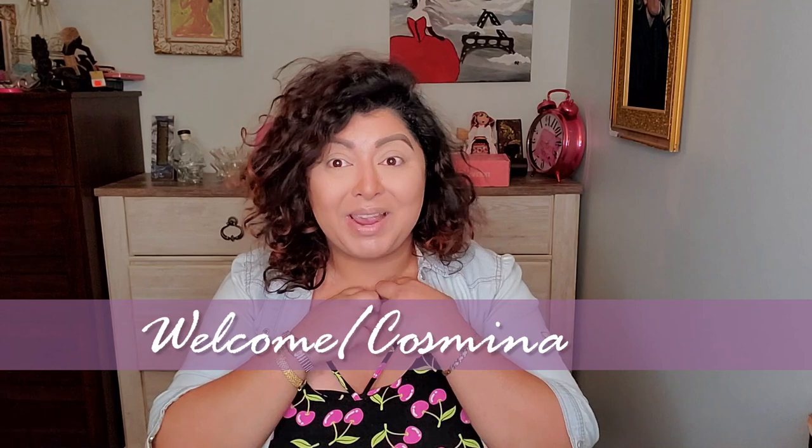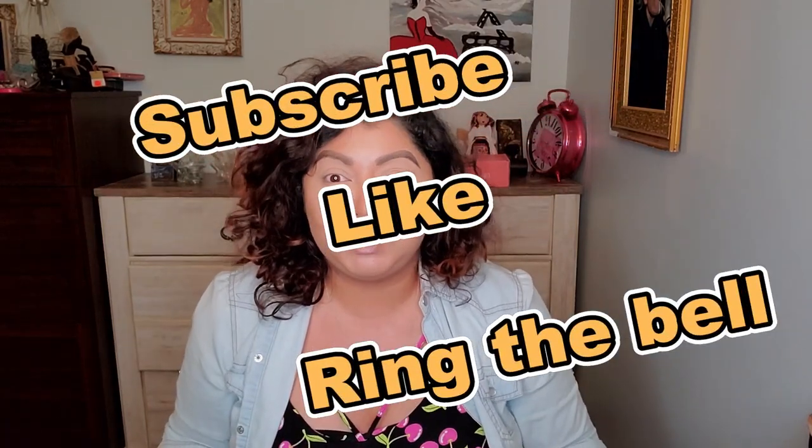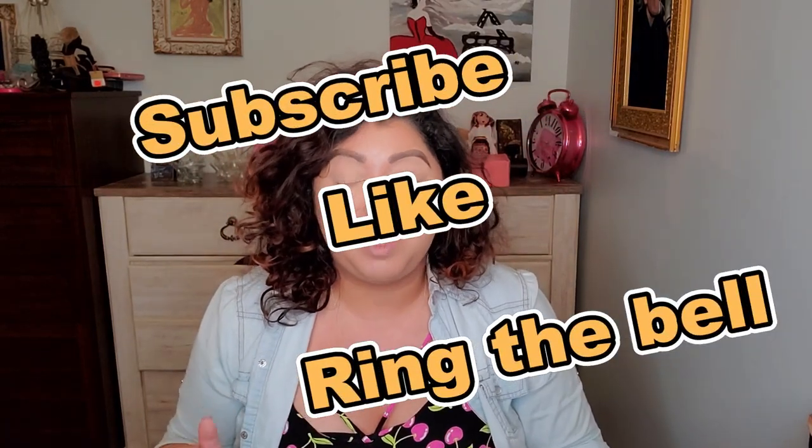As you know by now, my name is Cosmina and I'm making beauty videos. If you're new here, please consider subscribing. And if you enjoyed this video, please give it a thumbs up. That will help me a lot and I will appreciate it a lot.